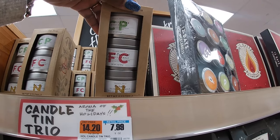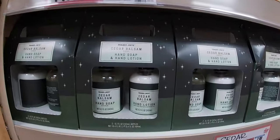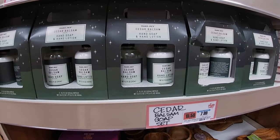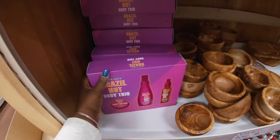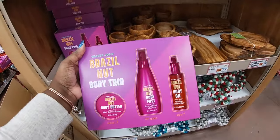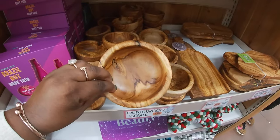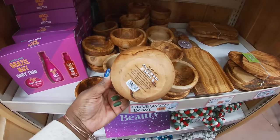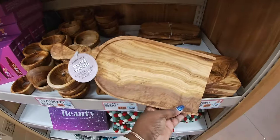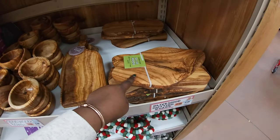The candle tin trio says cranberry pine, fresh currant, and nutmeg. Trader Joe's cedar balsam hand soap and hand lotion — this is $8. And then Trader Joe's Brazil nut body trio — I don't see the price on this, but I think I did see it somewhere else, so we'll check that out. The olive bowls are $6. And then the olive tray cheese board is $25. And this is $13 — olive wood cutting board.